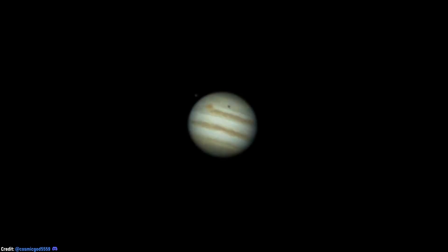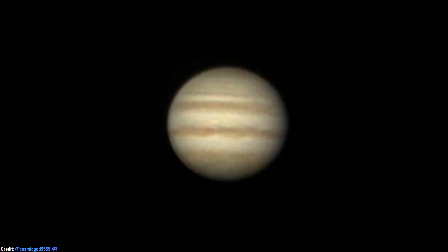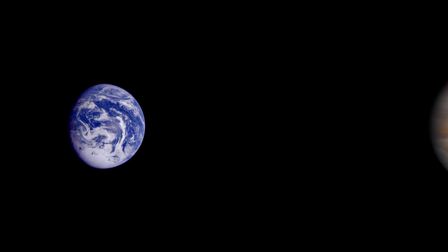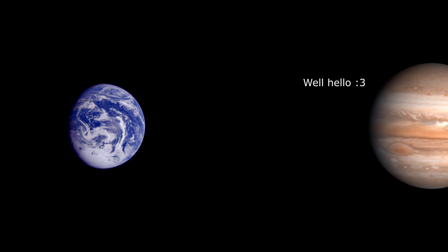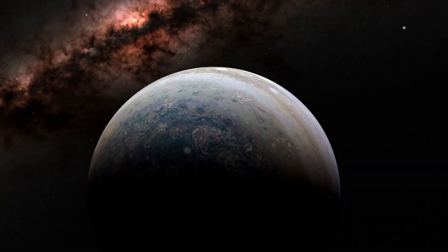A few weeks ago, one of my subscribers used their telescope to capture this stunning image of Jupiter. It's truly remarkable that fairly affordable instruments can capture images like this one. If, after seeing this picture, something inside you starts saying that you should see Jupiter as well, then you're in luck. During the next couple of days, Jupiter will come to its closest point to Earth than any other time of the year, which means that it will be in opposition.